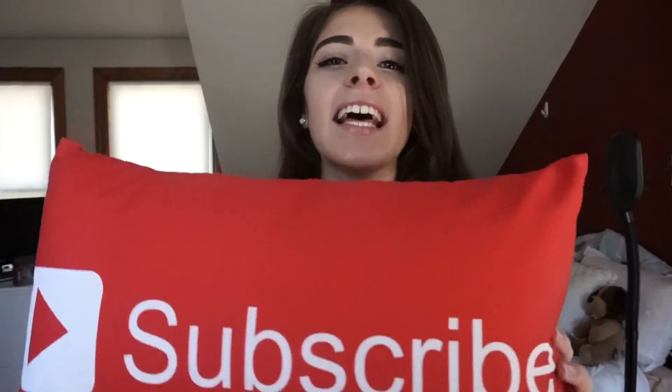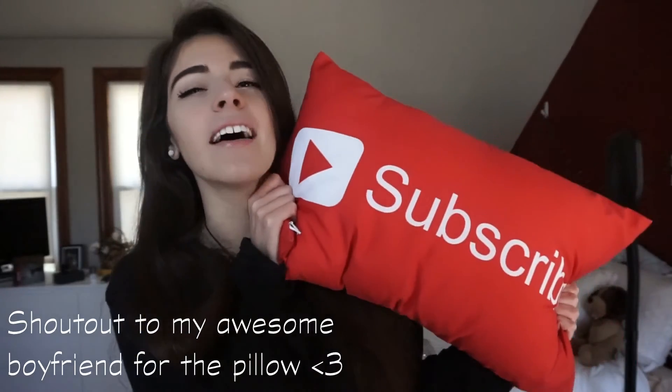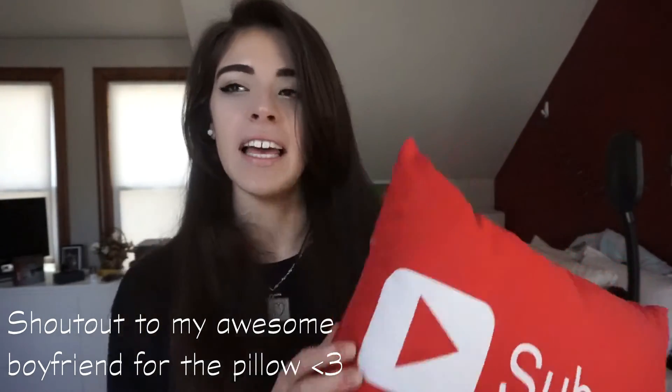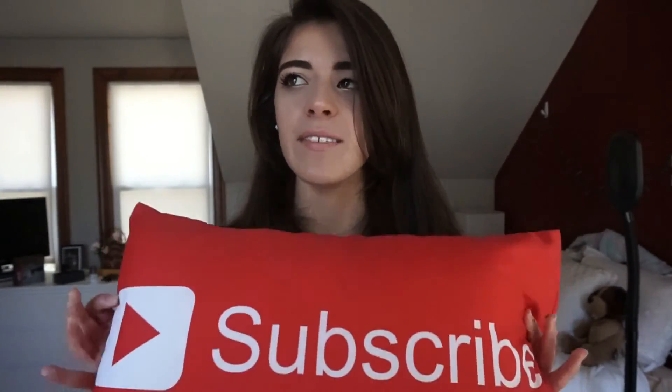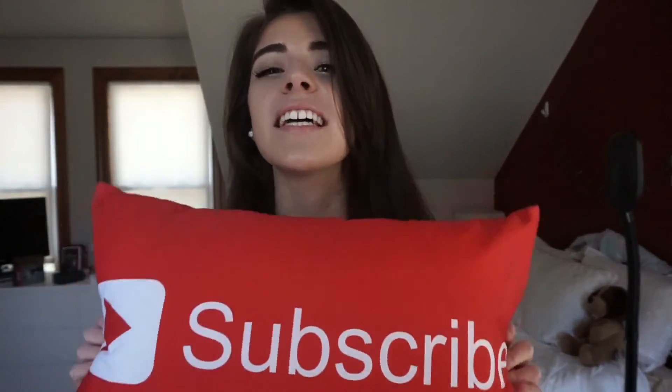That was my first March favorites video. I actually really enjoy it because I like sharing things I use and the experiences I've had from the products. Please like, comment, and subscribe for more videos. Hopefully I will be better about uploading — I have about ten videos already edited on my computer, I just have to do voiceovers. Thanks so much for watching and I can't wait to see you in the next video. Bye!